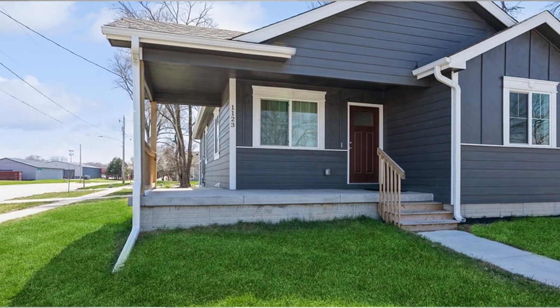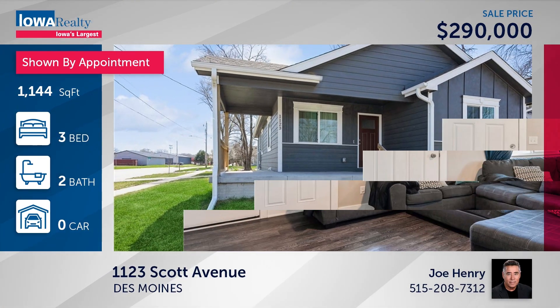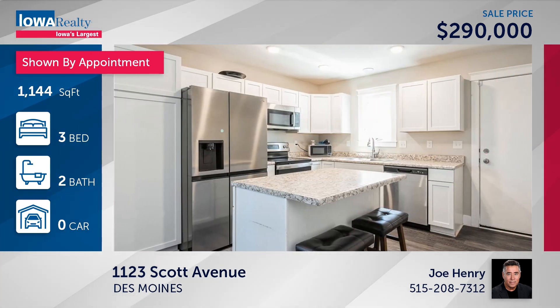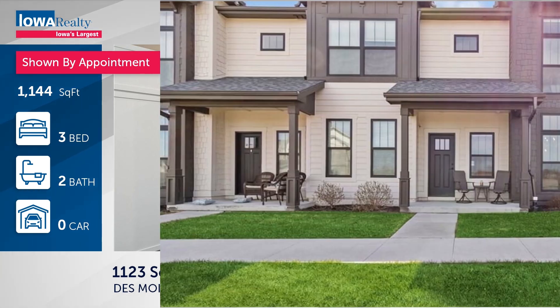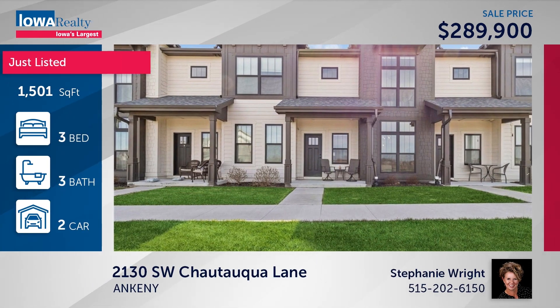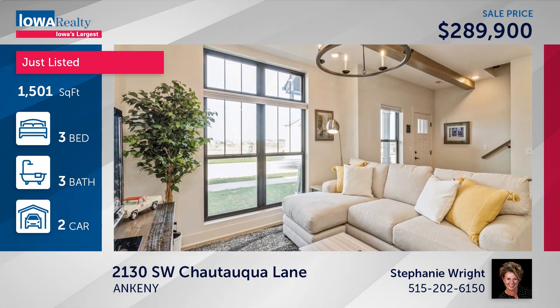Joe Henry has a three-bedroom, two-bathroom home with amazing savings — a 10-year property tax abatement. Do some arithmetic — it's amazing. Close to parks and downtown Martin Luther King Jr. Expressway at $290. Stephanie Wright has three bedrooms and three baths — an immaculate two-story with a view of the pond, a brand-new listing with great Ankeny schools, lakes, and parks nearby, plus a quick commute to the city at $289.9.